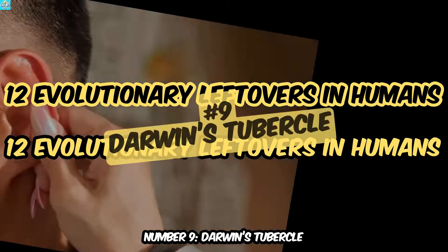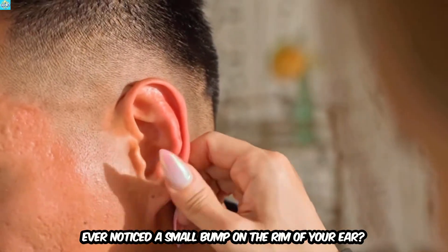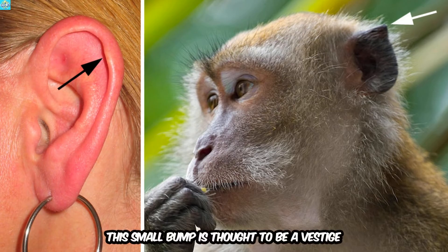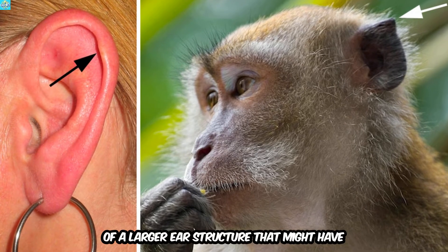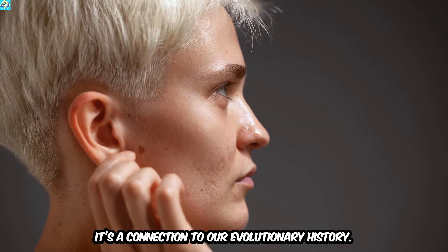Number 9: Darwin's Tubercle. Ever noticed a small bump on the rim of your ear? That's Darwin's Tubercle. This small bump is thought to be a vestige of a larger ear structure that might have helped our ancestors detect sounds better. While it's now just a curious feature, it's a connection to our evolutionary history.